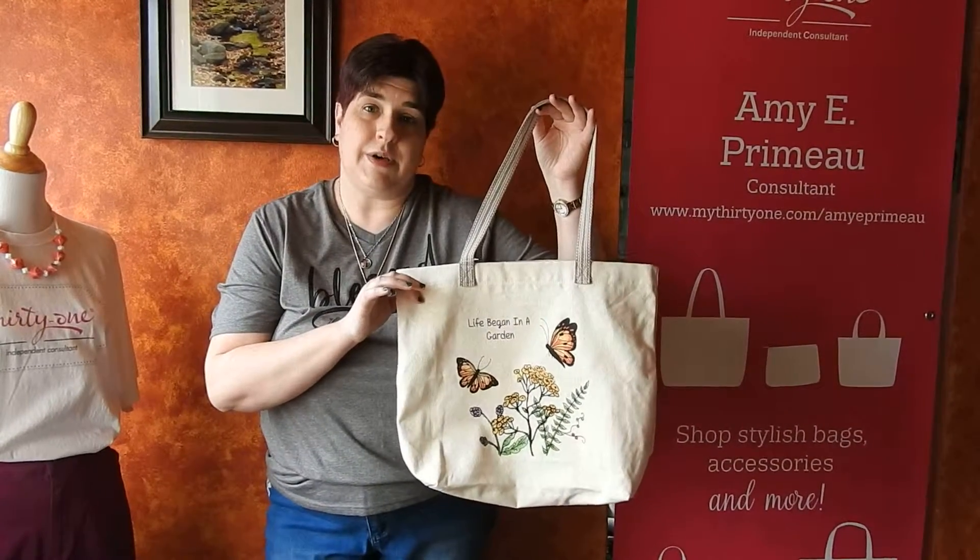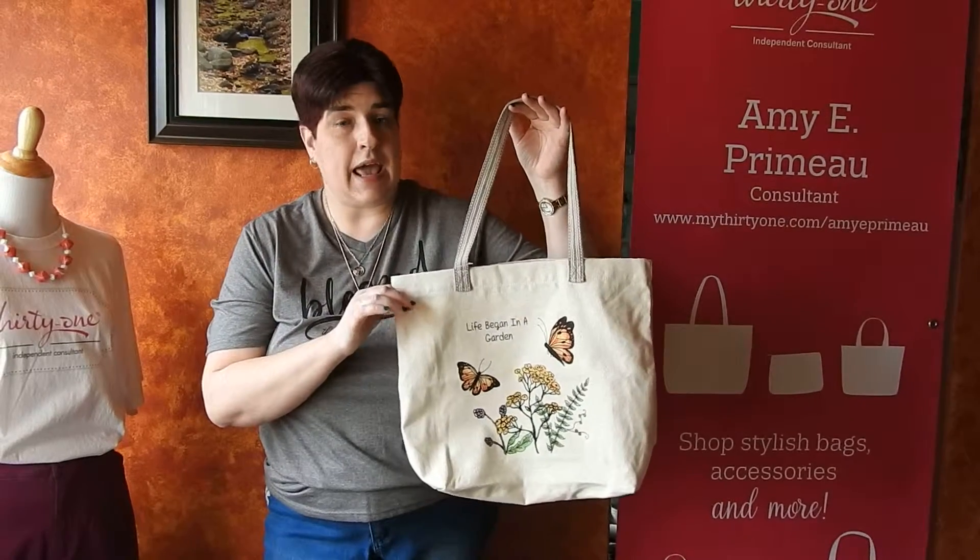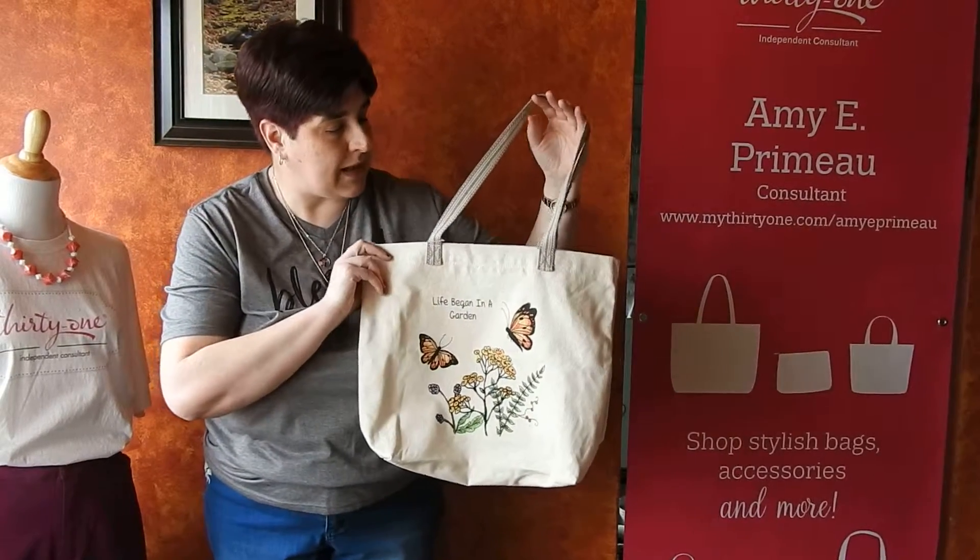There is also a mini version, so you could do kind of a mommy and me and personalize them like that.